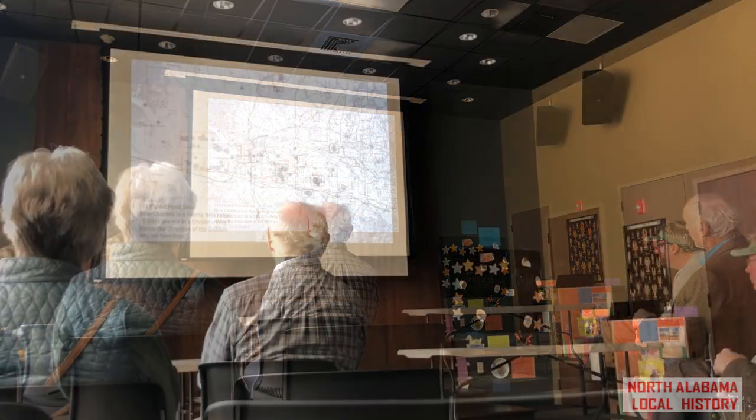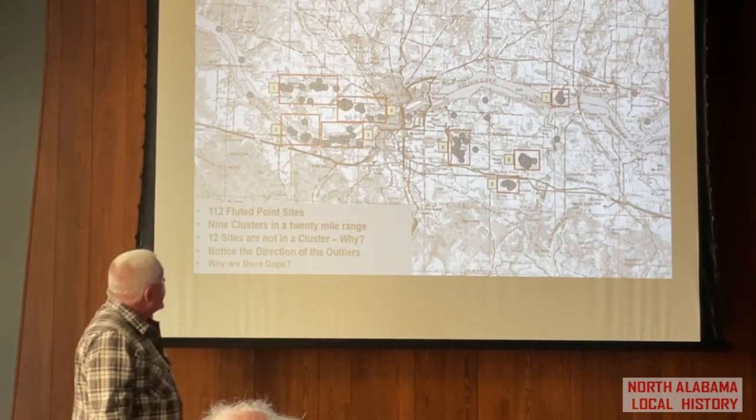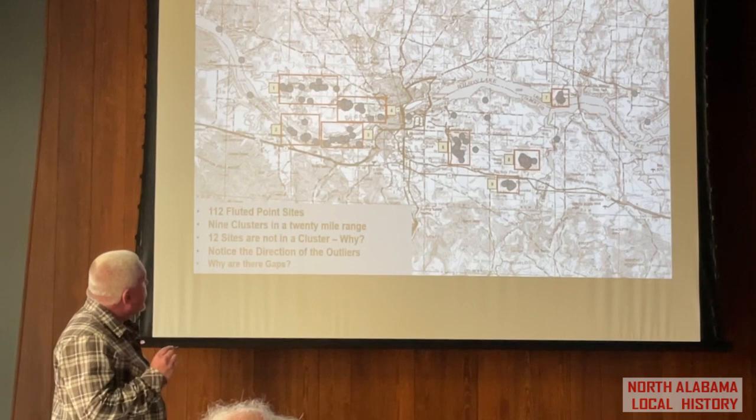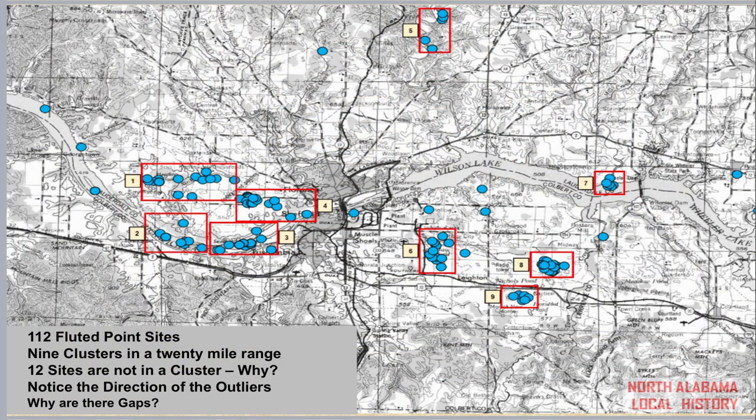To bring these sites specifically into where we live in Colbert and Lauderdale County — Heaven's Half Acre, Brush Pond, and then some sites a lot of people haven't even heard of: this group of sites at Blue Water Creek, Coffee Slough, Pride Landing, Gunwalford, and a group called P1. There are 112 fluted point sites in this region, including another cluster in Upper Shoal Creek. These all occur within about a 20-mile range, which is right at the Paleo-Indian's daily ability to travel.